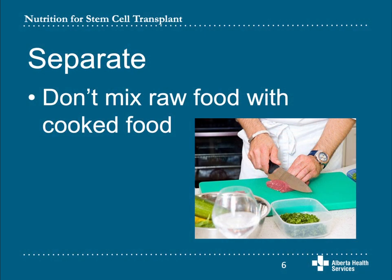Keeping raw food and cooked food separate prevents bacteria from moving from one food to another. Keep uncooked eggs and raw meat from touching food that is already cooked or food that will be eaten raw. Keep raw meat, chicken, and fish at the bottom of the fridge to keep juices from dripping on other foods. When you are preparing food, use one cutting board for raw meat, chicken, or fish and a different one for fruit and vegetables.